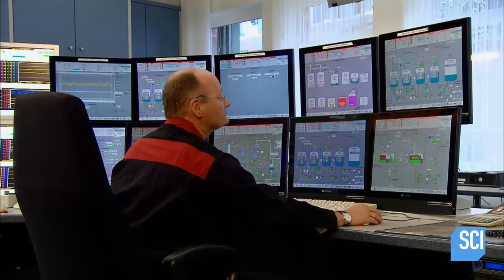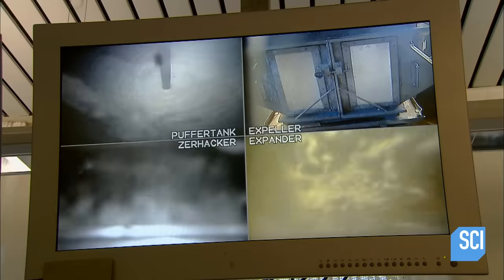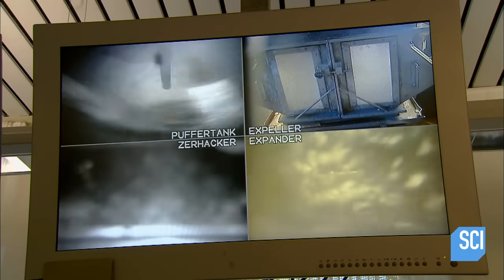Manufacturing synthetic rubber is now a computerized process, one that takes place under the watchful eye of a control room operator. He monitors numerous computer screens and live camera images.